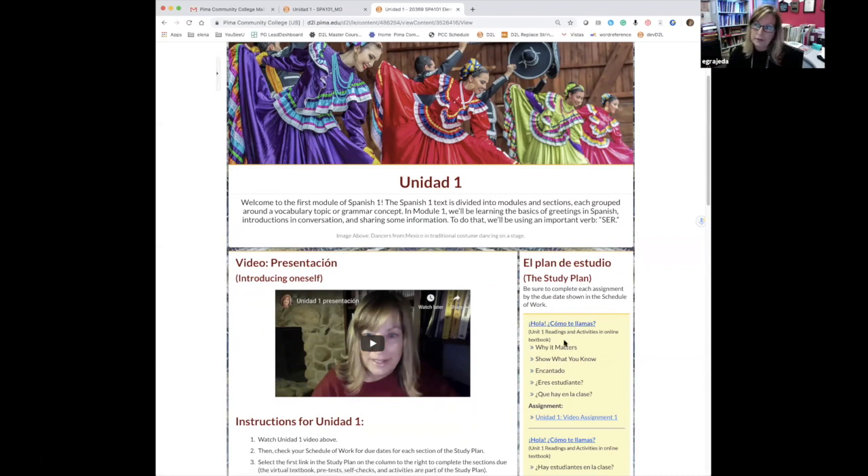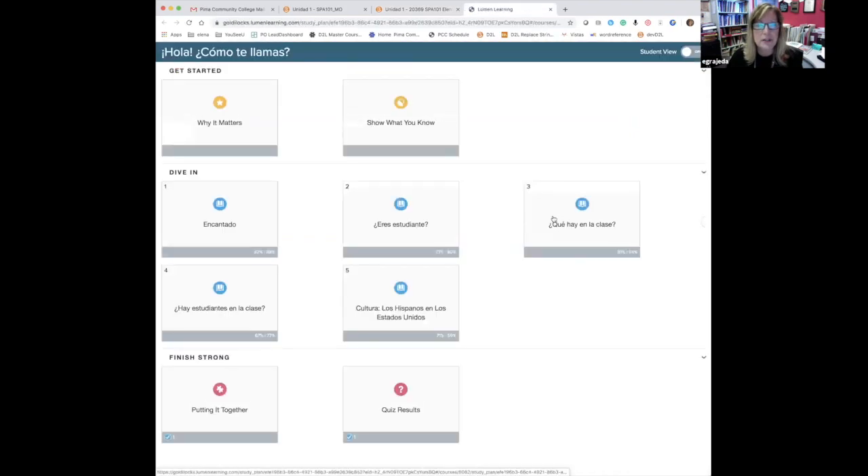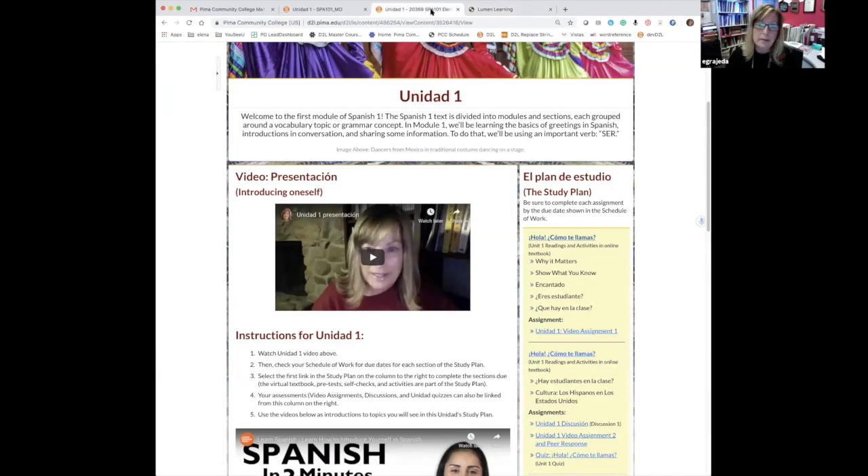For fully online, we have the instructor presenting, with a few instructions, and then students click over to the Waymaker content. We decided to open it in a new tab rather than having it take over D2L, so students have easier navigation back and forth. When you click on it, you see the Waymaker course — Unidad Uno, the first unit — with the beginning diagnostics, the actual chapters, and the finishing strong section. In a mobile device it opens in two windows, and we show students how to navigate that.